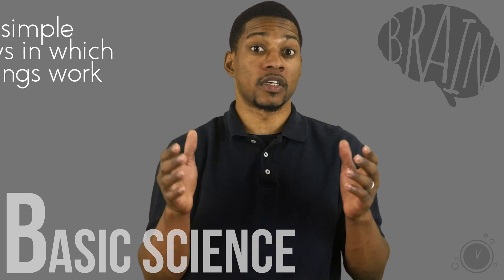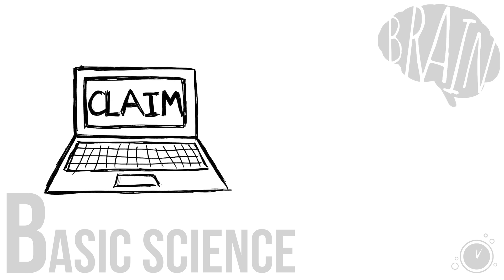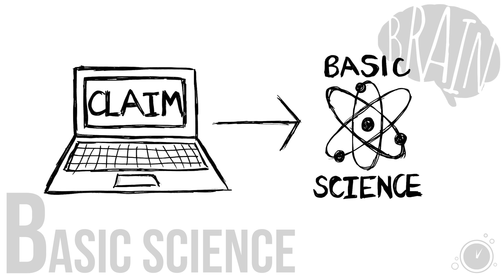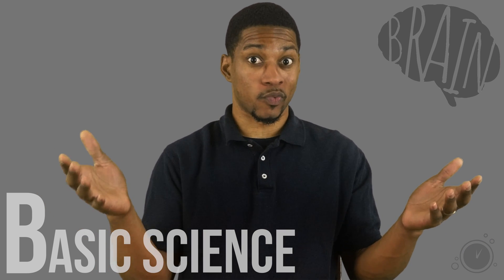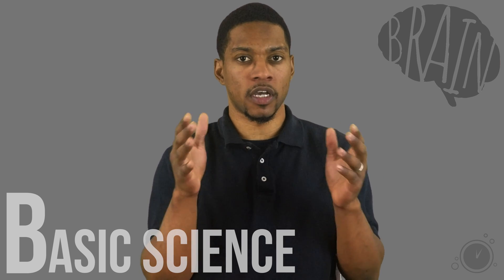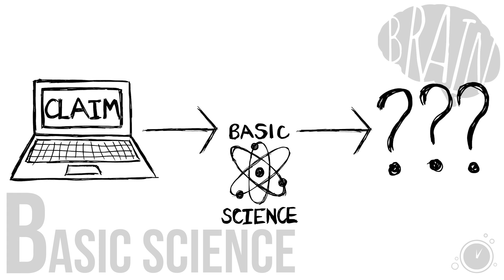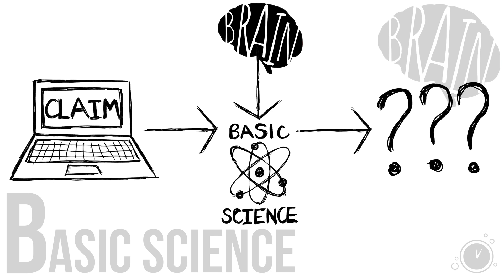Knowing the simple ways in which things work will help you to easily decipher if larger claims have any basis or not. For example, if you're researching a claim that refers to a specific basic science but the claim and the basic science contradict, then you can determine the claim to be faulty. But many of us don't really know basic science. In that case, that basic science should become our new topic of research — apply the brain research strategy to understand it before moving on with the claim.